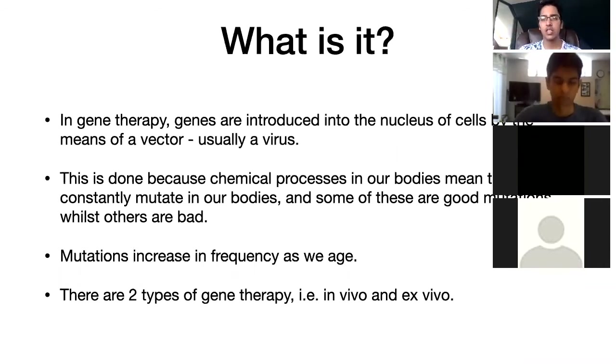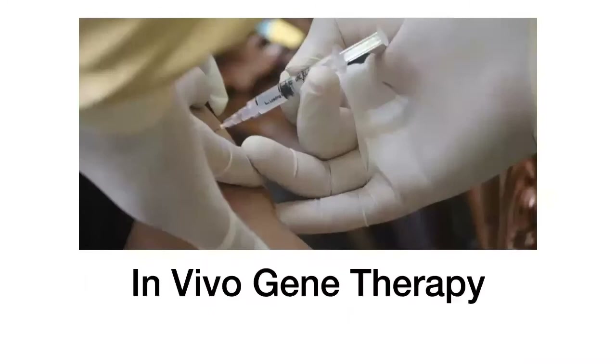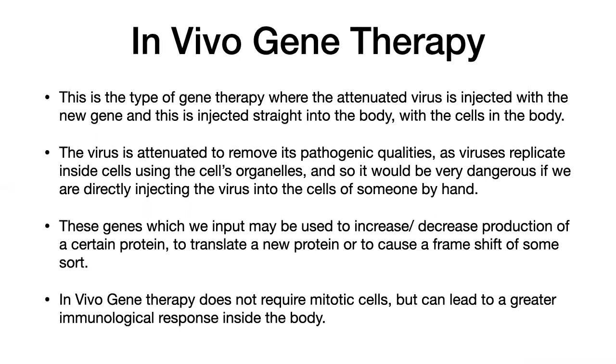One type is called in vivo and one is called ex vivo. So we're going to talk about in vivo gene therapy first. In vivo gene therapy is where the attenuated virus is injected with the new gene, and this is injected straight into the body. Does anyone know what I mean by attenuated?